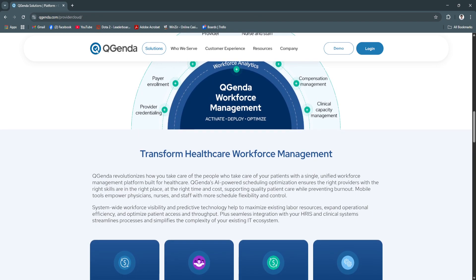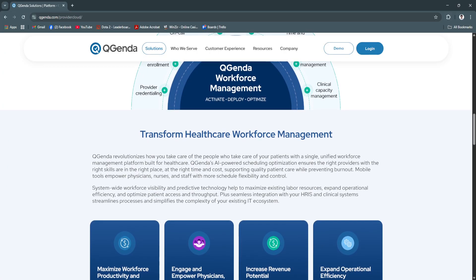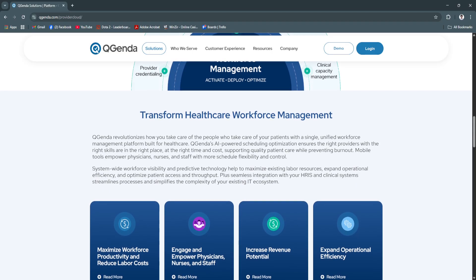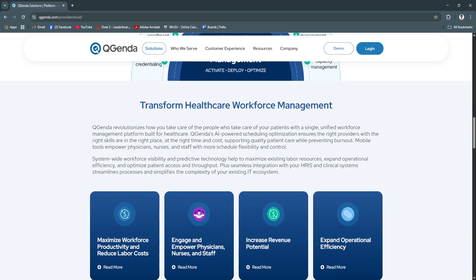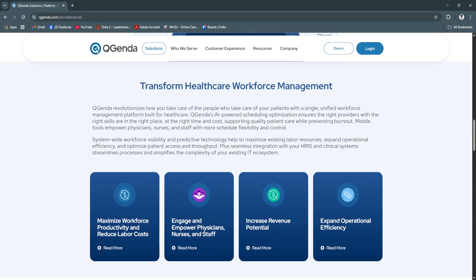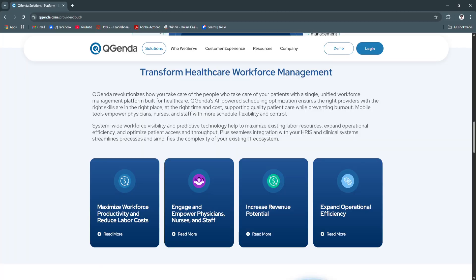transparency, and mobile functionality that makes life easier for both administrators and clinical staff. Its scalability is ideal for organizations of all sizes, from small private practices to multi-location hospital systems.